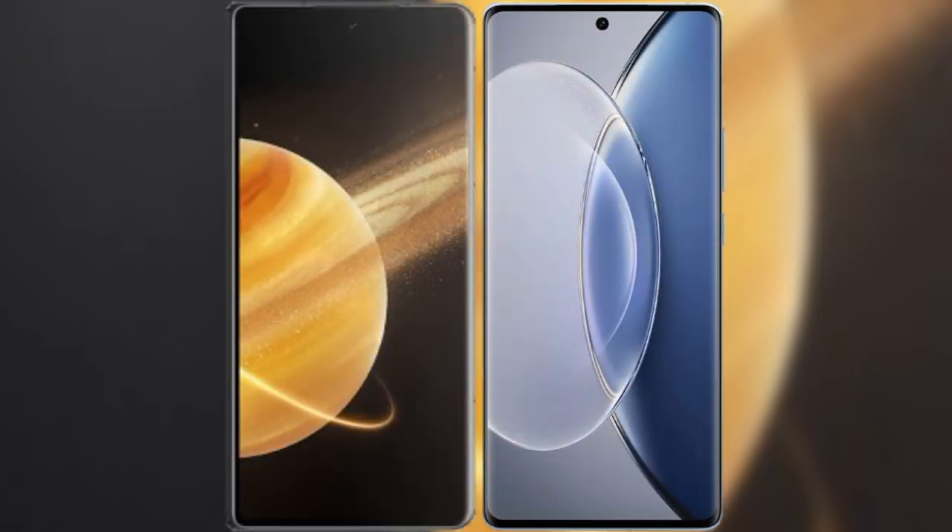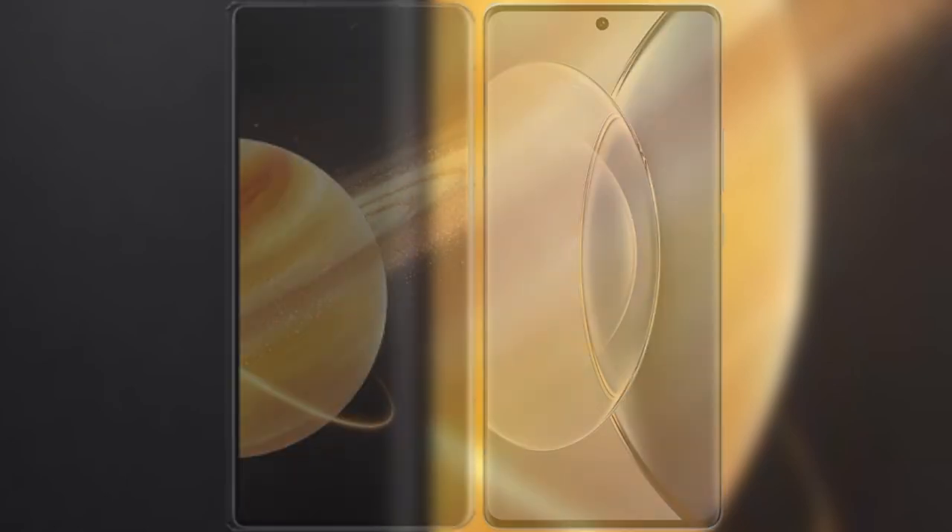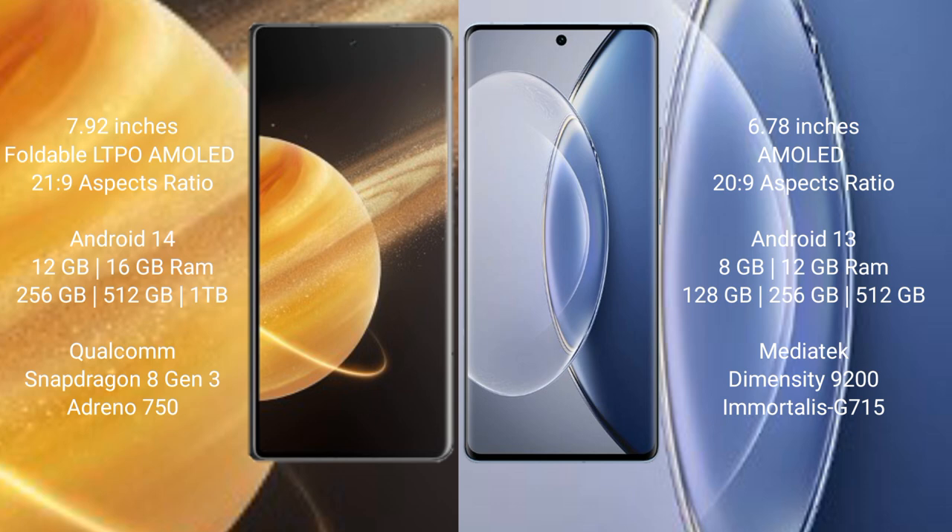We will compare the new Honor Magic V3 with Vivo X90. Honor Magic V3 comes with a 7.92-inch foldable LTPO AMOLED display. Vivo X90 comes with a 6.78-inch AMOLED display.